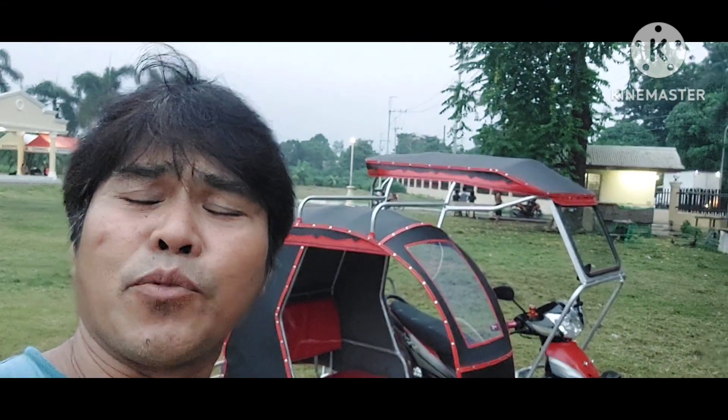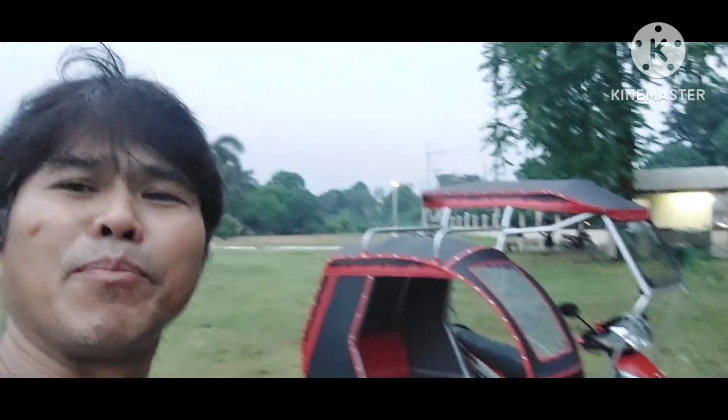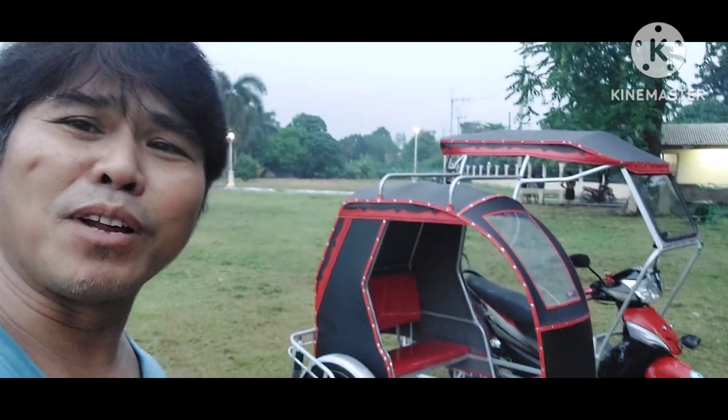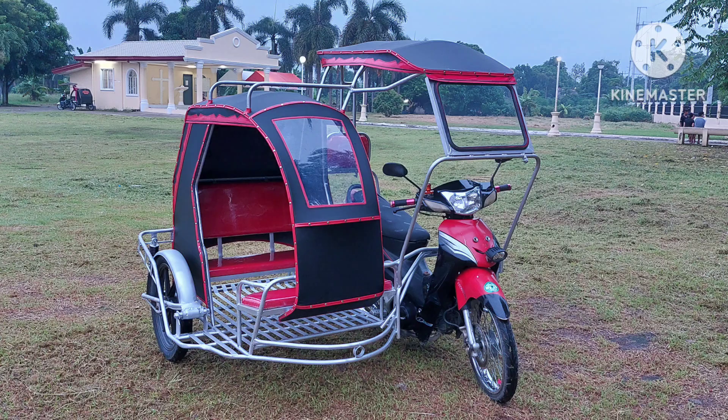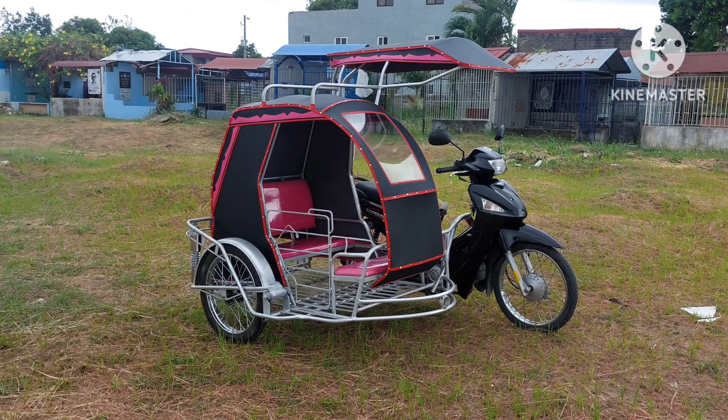Magandang hapon mga ka-sidecar at one-time vlog! Panibagong araw naman tayo, panibagong sidecar, panibagong motor na naman. Pero itong Wave na ito, marami na tayong kinabitan nito. Ito yung pinakamaraming kinabitan natin na sidecar mula nang magsimula tayong mag-vlog.